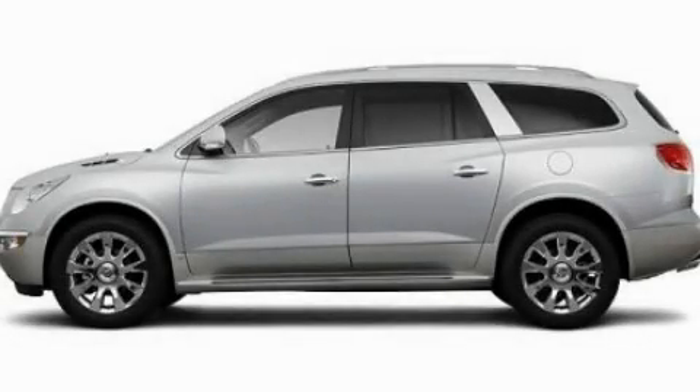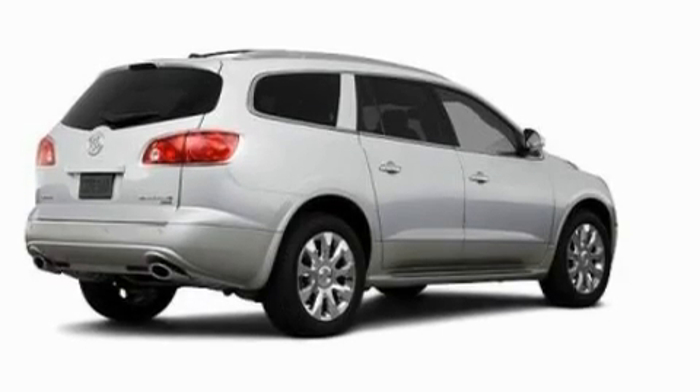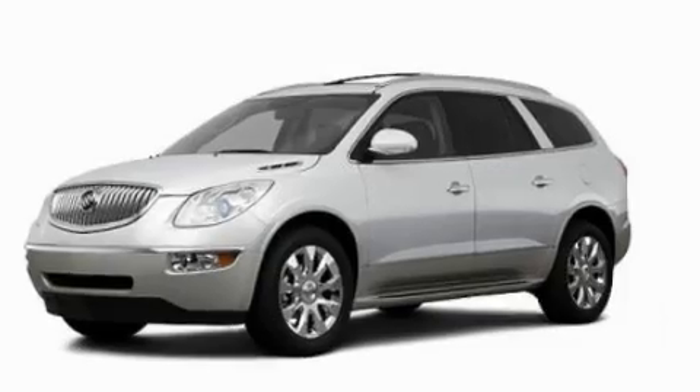This is a 2011 Buick Enclave, a drive in shape that provides endless luxury. It has a 3.6-liter six-cylinder engine and an automatic transmission.